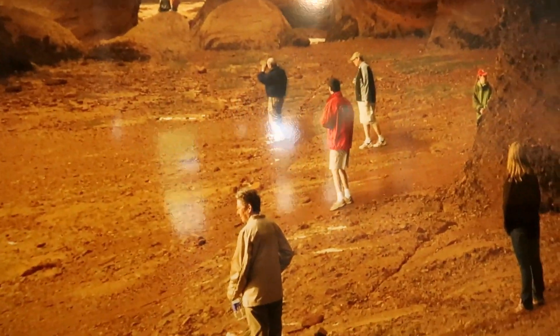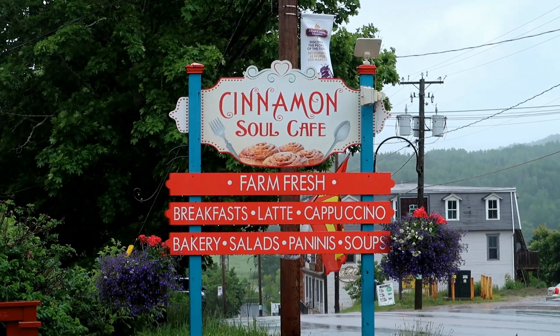We didn't find anything to eat at the visitor center. We stopped at a cafe nearby to get something to eat. It was pretty close to Hopewell Rocks and it was really, really good.